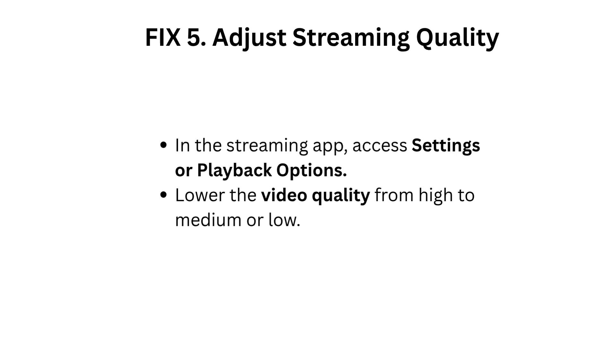Fix 5: Adjust streaming quality. In the streaming app, access Settings or Playback Options. Lower the video quality from high to medium or low.